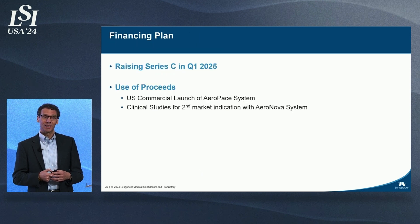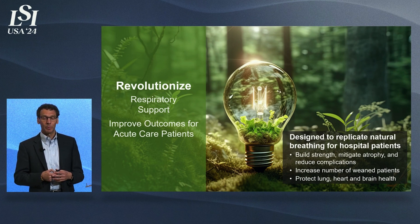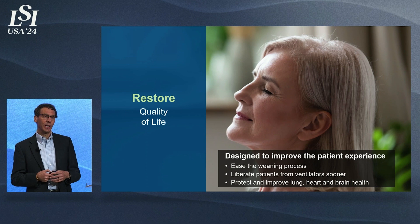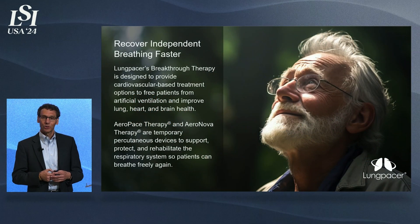We'll be raising our Series C in Q1 next year to support the commercialization of the Aeropace product. We are looking forward to bringing about one of the biggest changes in respiratory support since the introduction of the mechanical ventilator — striving to reduce the trauma these patients face every day and reduce the morbidity they suffer after their time on mechanical ventilation, while saving the healthcare system a significant amount of money. We ask that you join us in leveraging this data, addressing this $22 billion market opportunity, and building a better future for patients like my son.